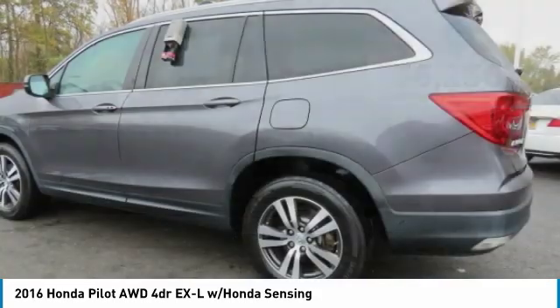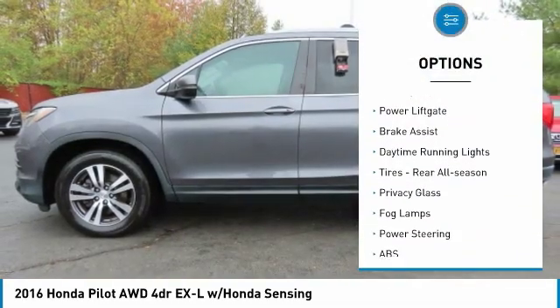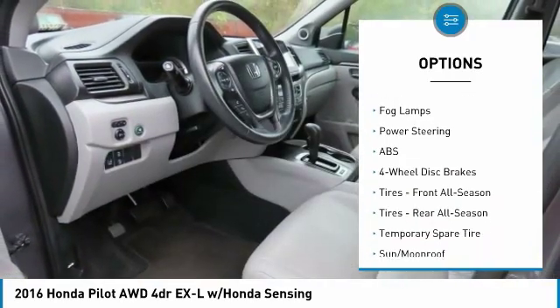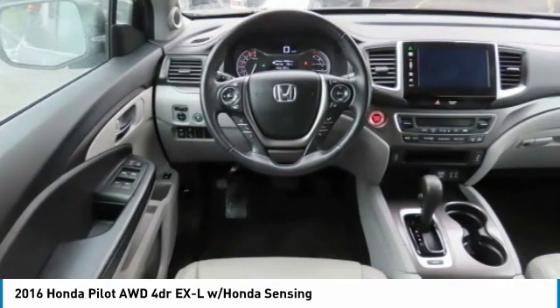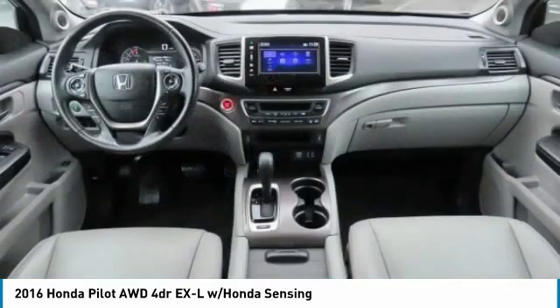Here are some of this vehicle's great options: heated mirrors, all-wheel drive, aluminum wheels, rear spoiler, power liftgate, brake assist, daytime running lights, rear all-season tires, privacy glass, fog lamps.